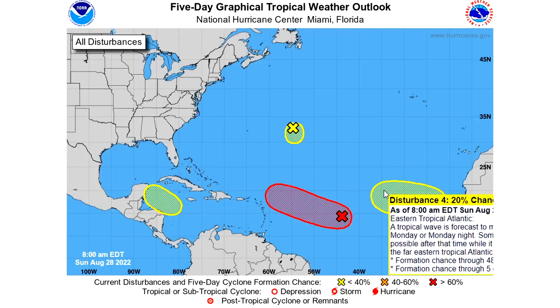This one in the main development region has a 20 percent chance of development over the next five days and a zero percent chance over the next 48 hours. This is another one we'll have to watch over the coming days, just like the one ahead of it started with a low chance and eventually went up. That could happen with this one as well.